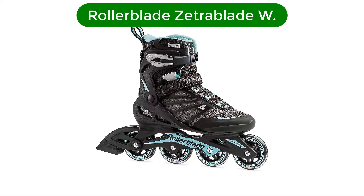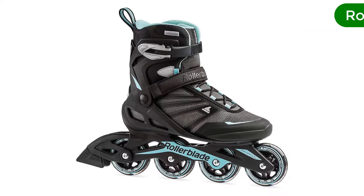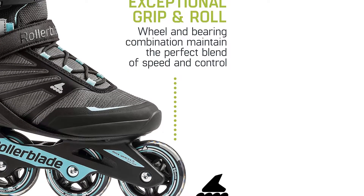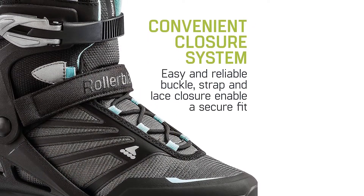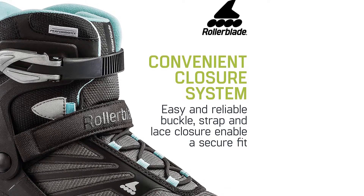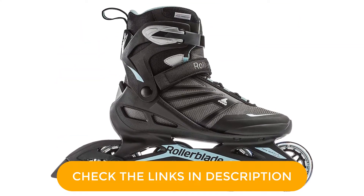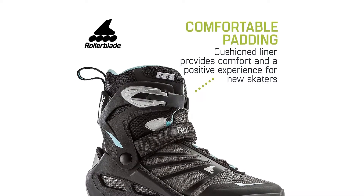Number 1. Our top pick is Rollerblade Zetra Blade W. This skate effortlessly glides over bumpy or uneven terrain for a smooth ride. These entry-level skates are primarily designed for recreational skating and exercise, not racing, dancing, or tricks. Rollerblade Zetra Blade W skates were designed specifically with women in mind and are available in women's sizes. There is a heel brake under the heel for easy stopping, and these skates also give a smooth ride over uneven surfaces, with strides that take minimal effort.